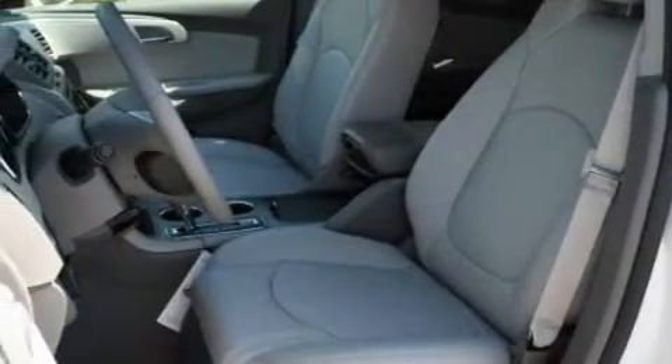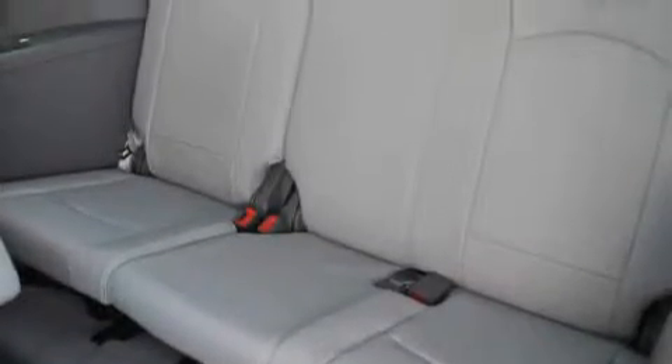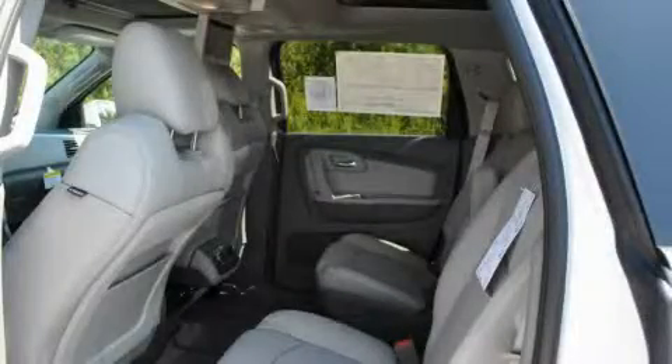Its top features include a power driver's seat, air conditioning with automatic climate control, a leather-wrapped steering wheel with audio and stereo wheel controls, a navigation system, a power rear liftgate, and a 10-speaker audio system.